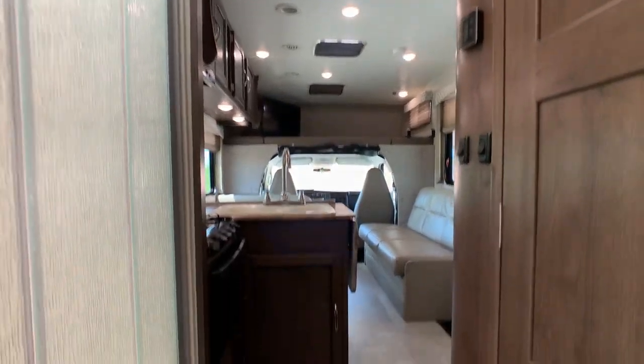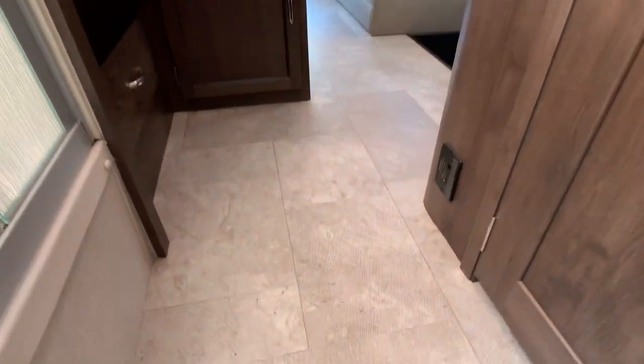LED lights all throughout, which saves you on your battery. The floor is going to be residential grade vinyl flooring with a stone look.